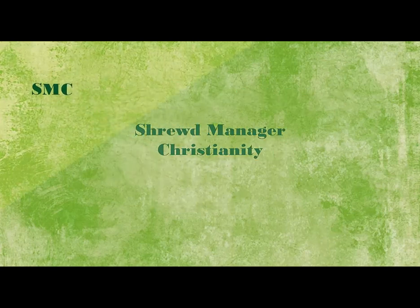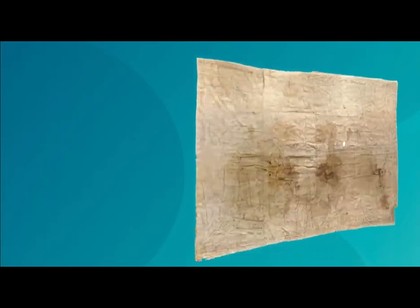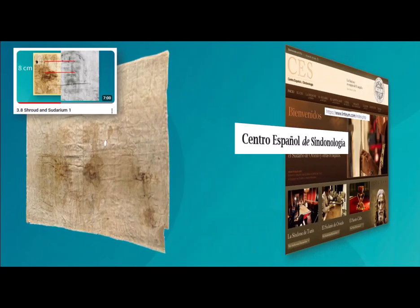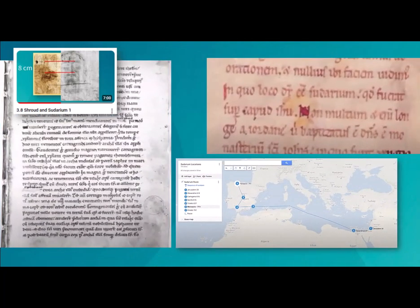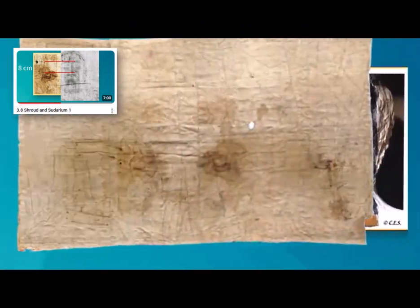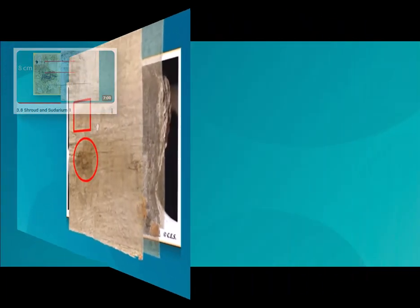Scientific study confirms the Sudarium closely fits the Shroudman. The prior video introduces the bloody face cloth known as the Sudarium of Oviedo, the research scientists known as CES, and the historical record of the cloth and its travels. The Sudarium's bloodstains visually fit the Shroudman's three-dimensional features. Now we look at CES's investigations in more detail.